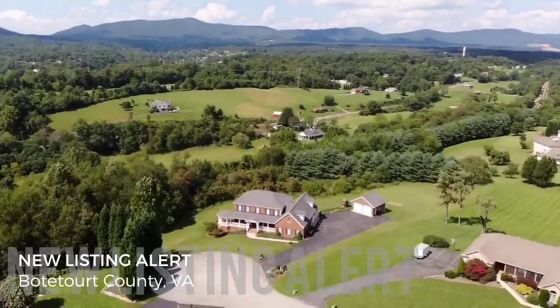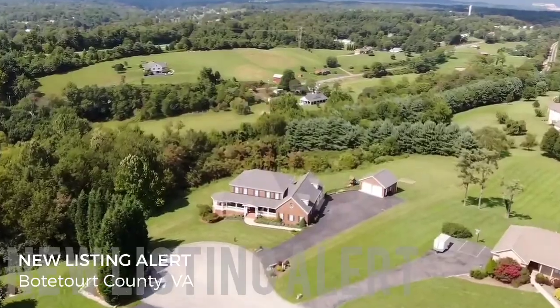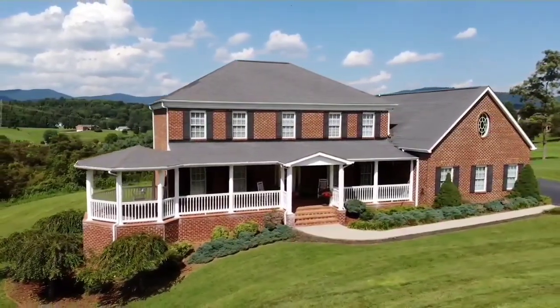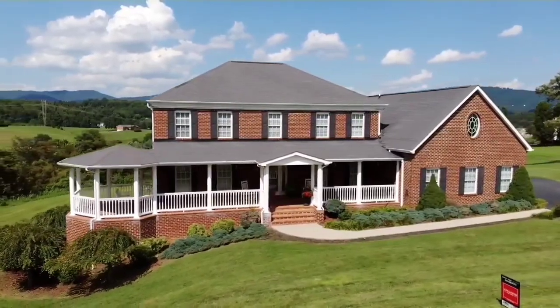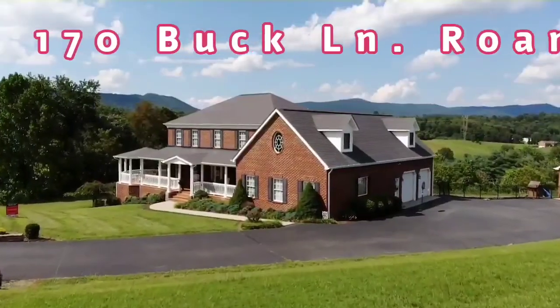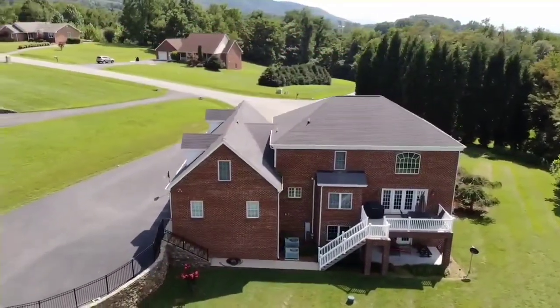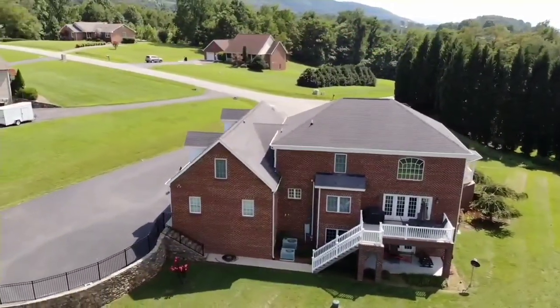Welcome to the mountains of Botetourt County, one of the fastest growing areas of Southwest Virginia, and a new home is on the market. Deer Haven Estates is proud to welcome its new neighbors at 170 Buck Lane, a Botetourt property with a Roanoke address — and this is a unique home you've got to see.